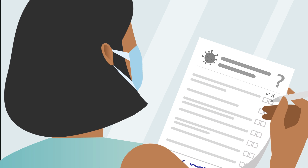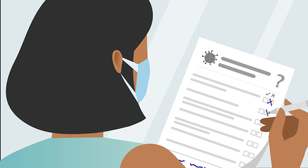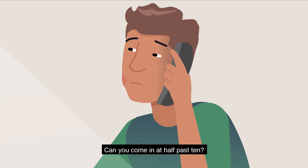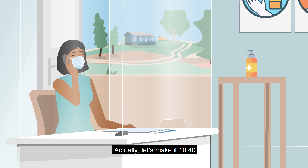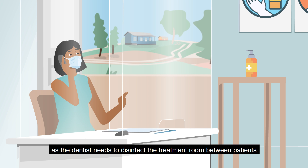Do you have a fever? Have you been in contact with anyone who has COVID-19? Okay, we can assist you at our dental service. Can you come in at half past 10? Actually, let's make it 20 minutes to 11, as the dentist needs to disinfect the treatment room between patients.